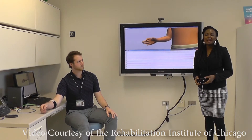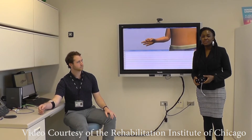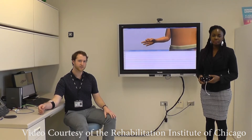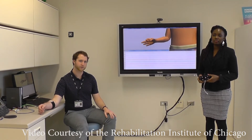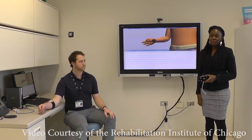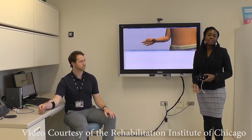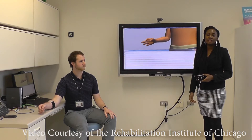Hi, my name is Adenike Adui and I'm an MD-PhD student at Northwestern University. My name is Eric Early, I'm a PhD student in biomedical engineering at Northwestern University. Eric and I are both graduate student researchers at the Center for Bionic Medicine located at the Rehabilitation Institute of Chicago.